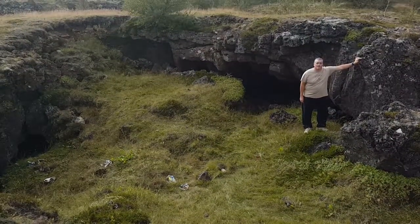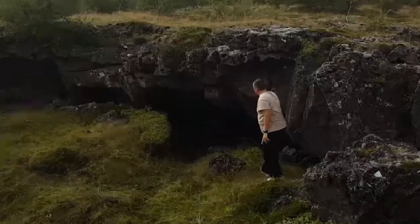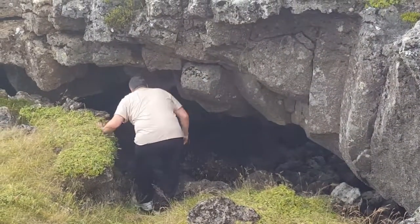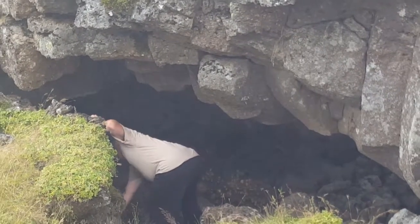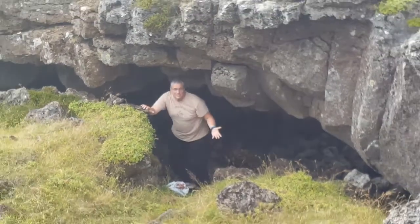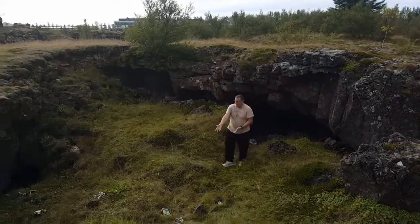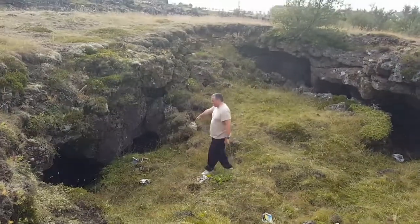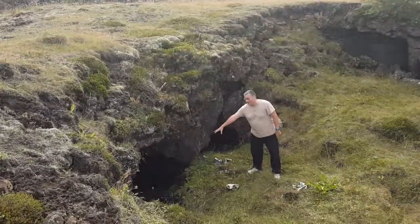Hi everybody, here we are at the next part of the Lava Fields Tour. We're out in the same field but a little further along. Here's a big cave right here — better not stumble. I don't see any beer cans, but some kids have been throwing their stuff in here — little kids come here and party. As you can see, they've done a lot of littering here. There's another little slot right here, like a little cave, and even down here you can see a nice big cave.